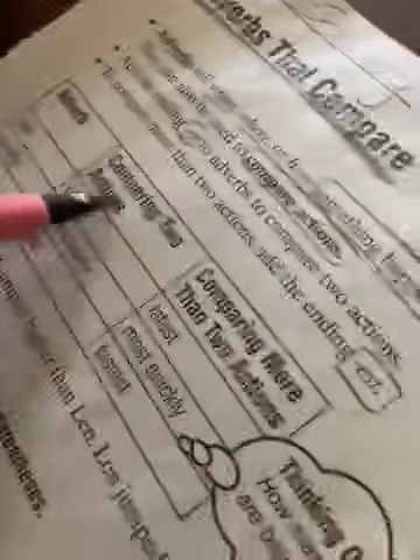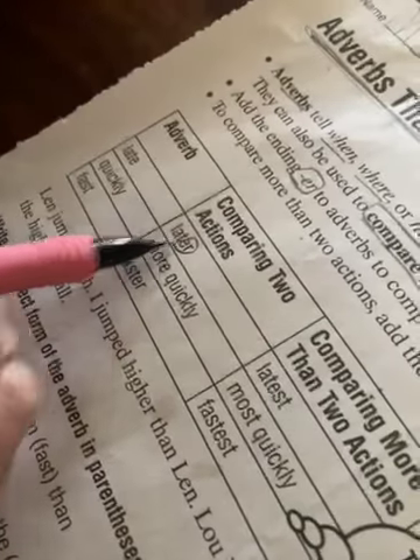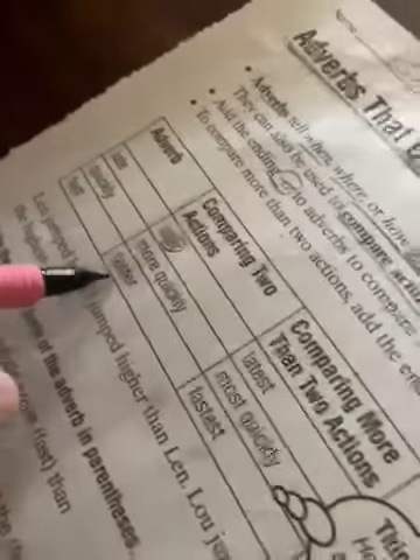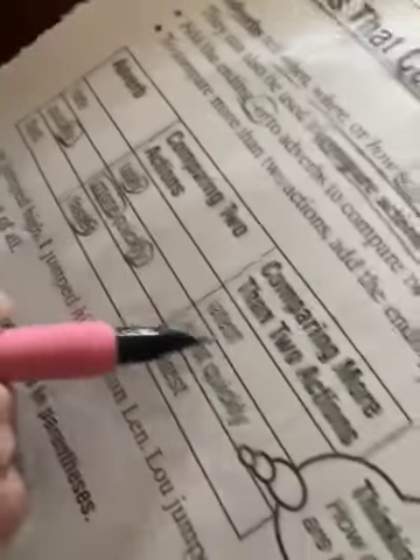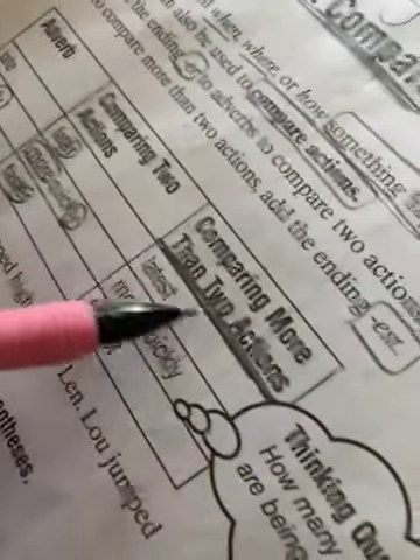So when you're comparing two actions, you add -er. And if it's comparing more than two actions — which means three or four, more than two — then it's -est.